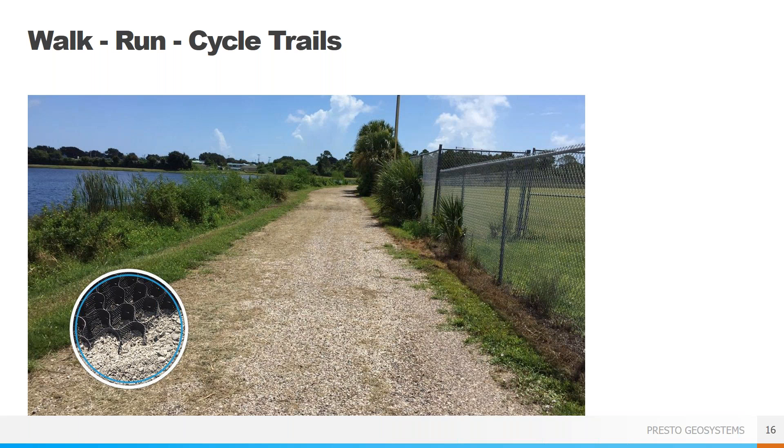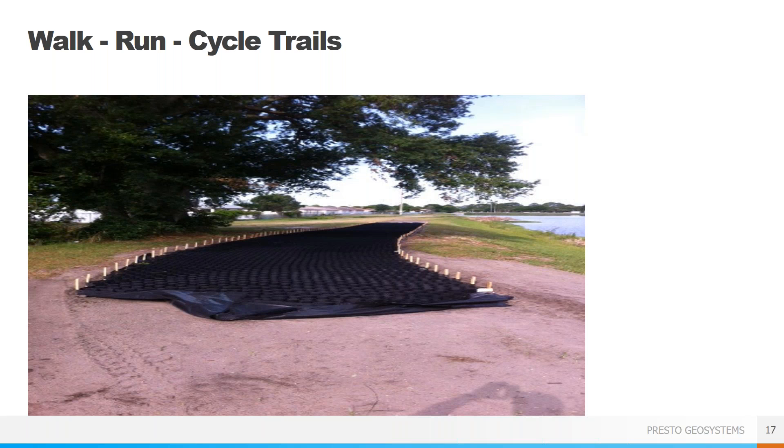Walk-run cycle trails are meant for people, small animals such as dogs, and bicycles only — not equestrian use. These are the most common type of trails and can go along shorelines, through urban areas, or through forests or parks. The flexibility of the GeoWeb panels allows for smooth, natural looking curves. The panels can be held open with stakes, which are generally not permanent and can be removed once the panels are fully filled. The panels can be laid either along the length or width of the trail, easily field cut with a saw or landscape shears, and securely attached together.